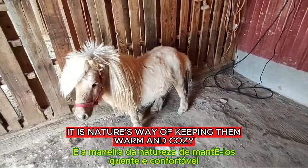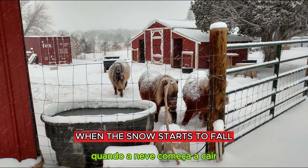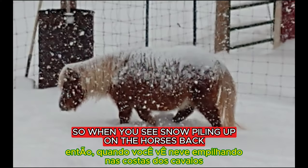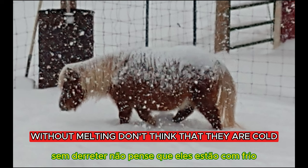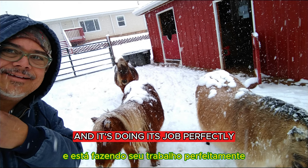It is nature's way of keeping them warm and cozy when the snow starts to fall. So when you see snow piling up on the horse's back without melting, don't think that they are cold — it is nature's natural insulation and it's doing its job perfectly.